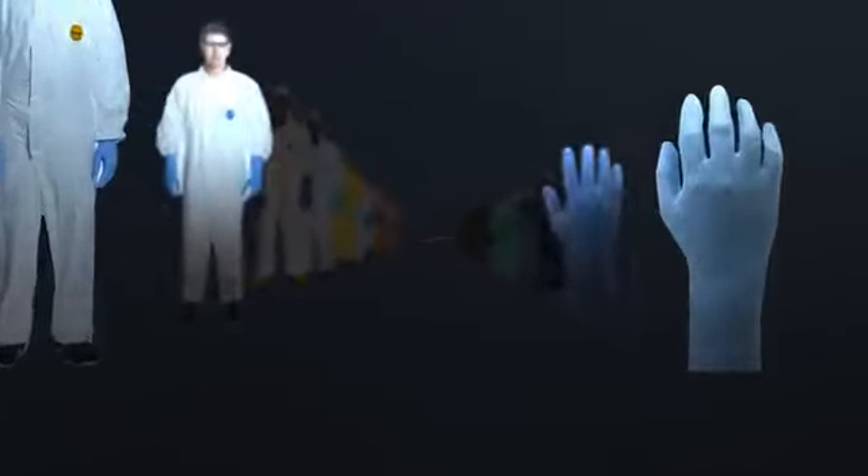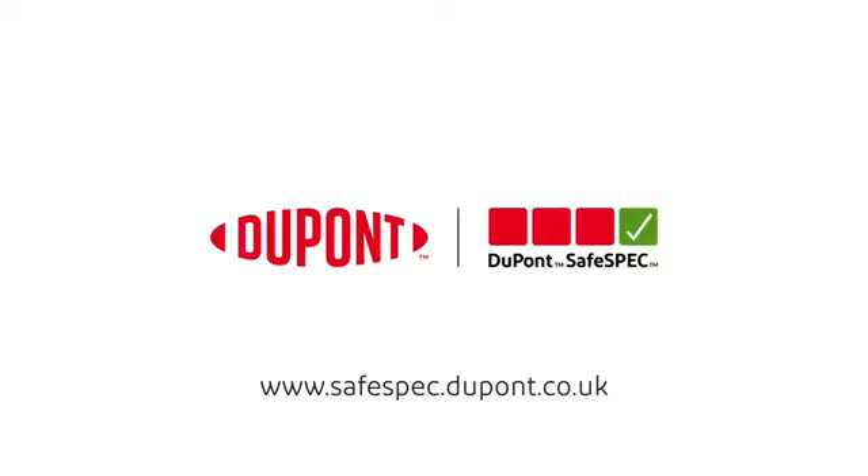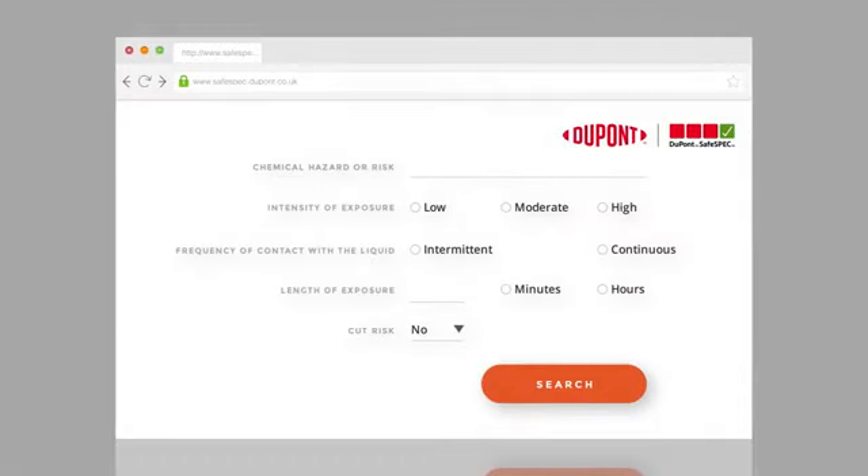DuPont also ensures the compatibility of chemical protective gloves and garments with its online SafeSpec selection tool. Log on to SafeSpec and enter your chemical hazard followed by your intensity of exposure, the frequency of contact with the liquid, your length of exposure, and if you have a risk of cuts.